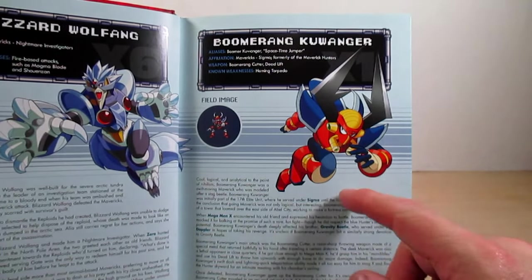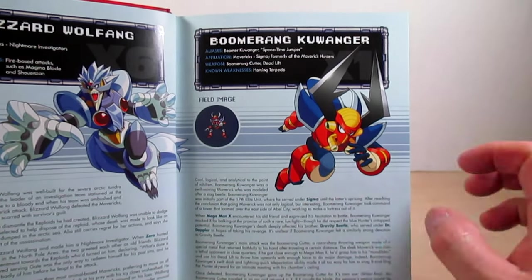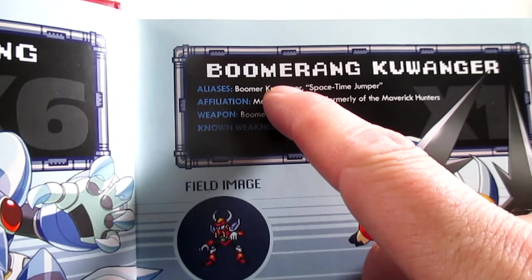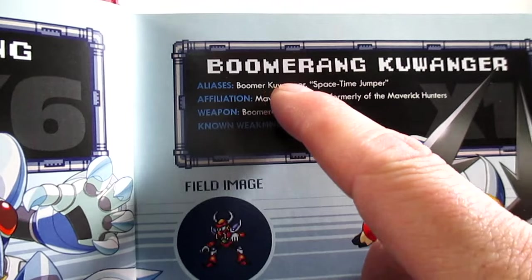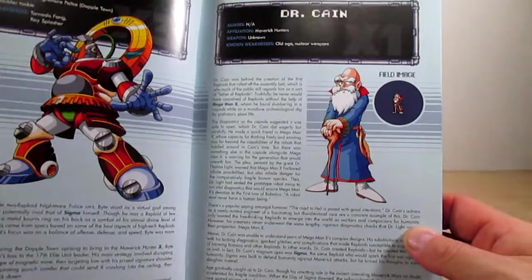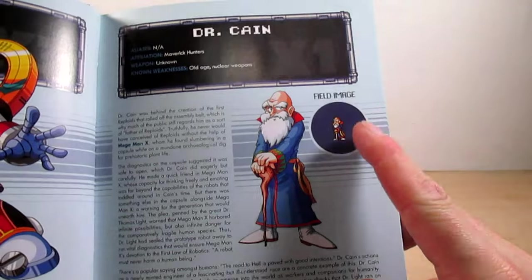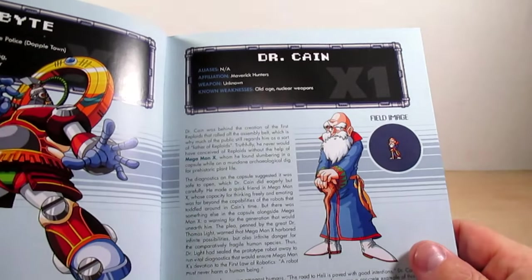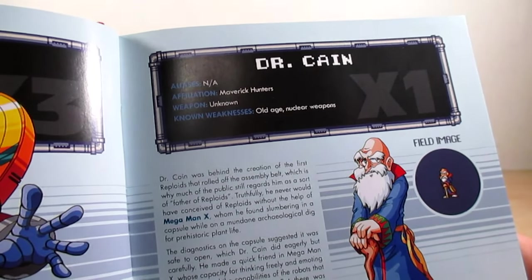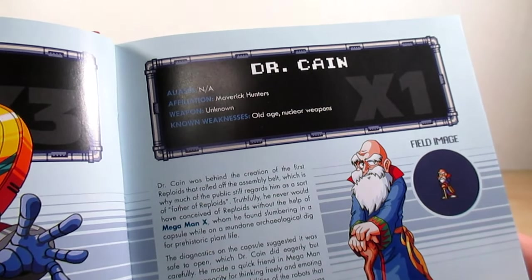From what I read in Boomerang Kuwanger's profile, he is the brother of Gravity Beetle. His Japanese name is also Boomerang Kuwanger. Page twenty-six is Bite, and page twenty-seven is Dr. Kane. There's his sprite and nice artwork. His affiliation is the Maverick Hunters; he has an unknown weapon, and his known weakness is old age and nuclear weapons.